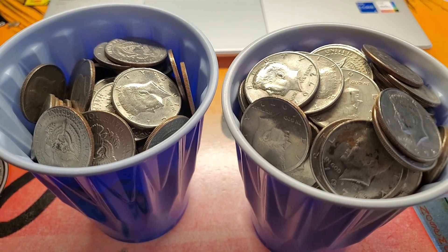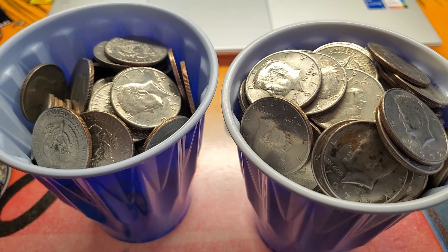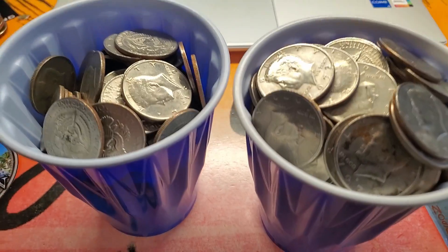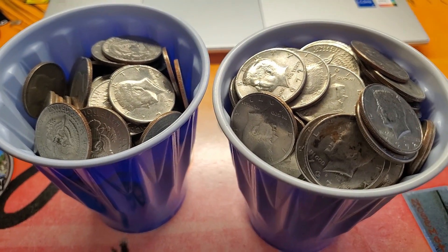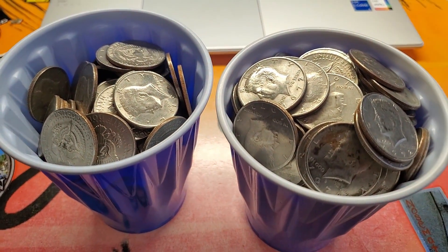We had an awesome box the last time. Normally I go through these at the end of the stream, but we were just rolling too good. So we've got these two cups full, we've got our laptop, we've got our camera — let's go, let's see what we can find.